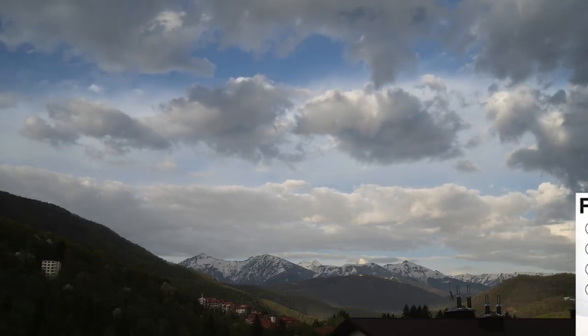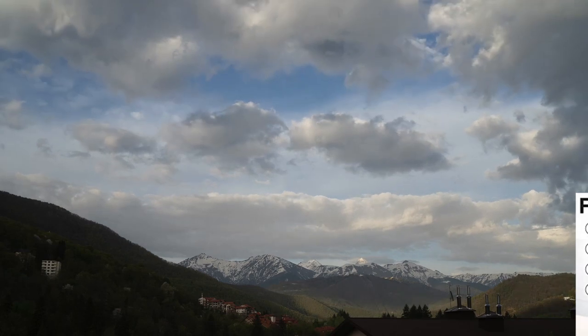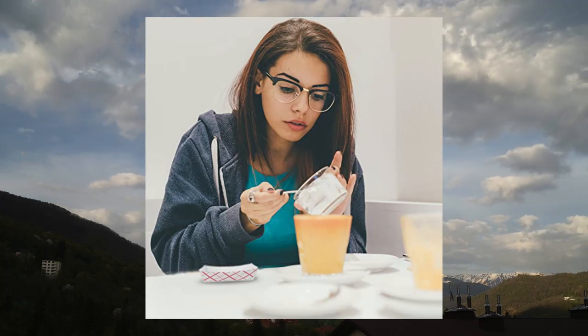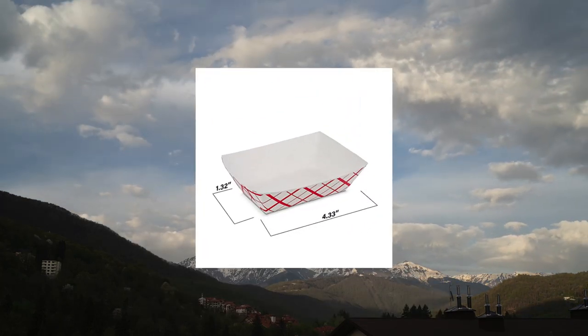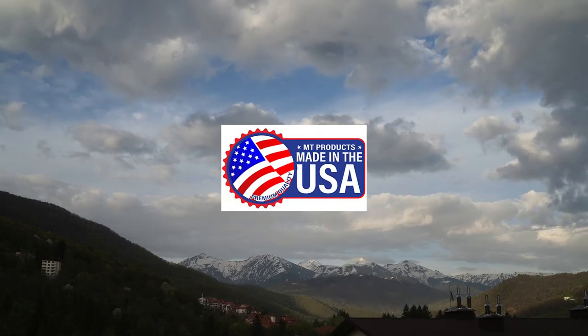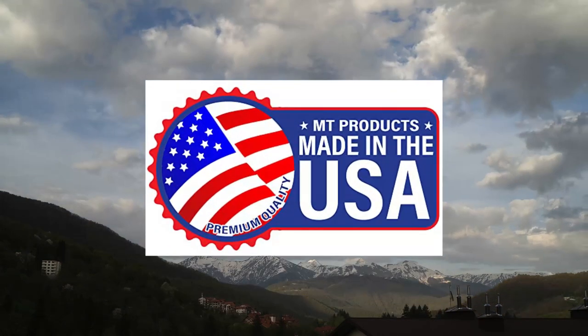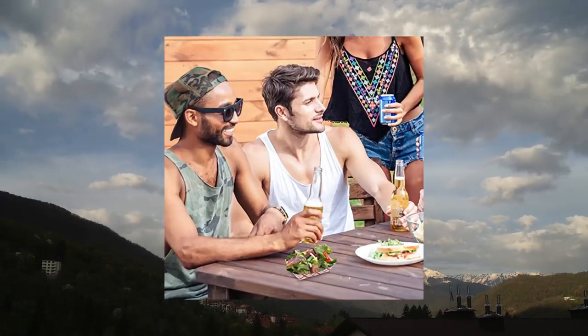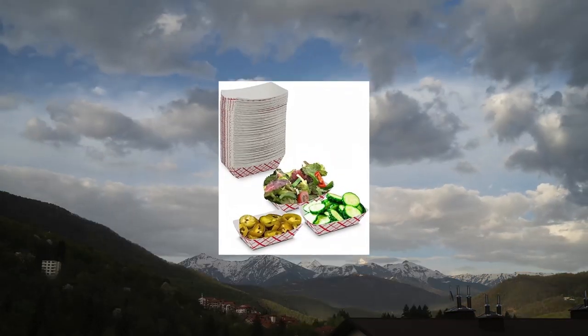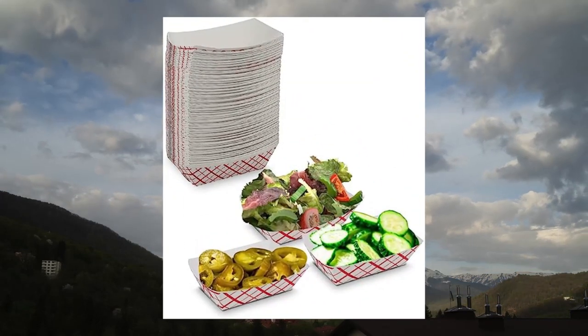Paper food trays — the perfect dish. Chic and classy, these plaid paper food trays are the perfect accompaniment to your BBQ, picnic or party. Fill it up with finger foods, snacks, fries or fruits and watch everyone dig in.